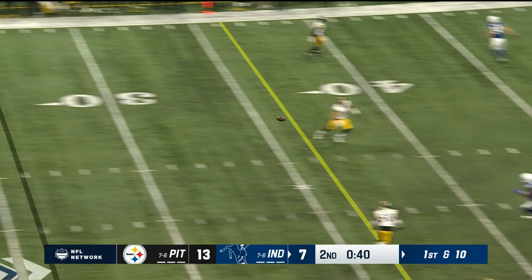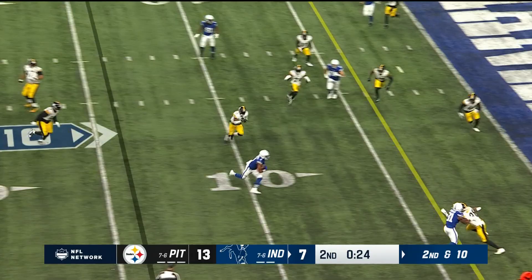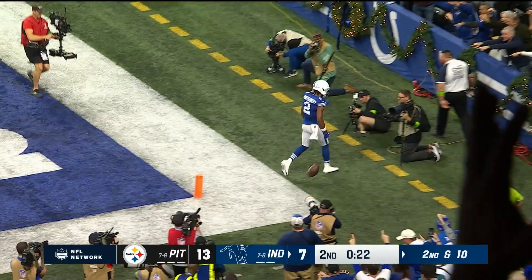Over the middle — that is caught by Montgomery. Menchu, over the middle, that's Montgomery. That's a touchdown from Montgomery, and the Colts tie it.